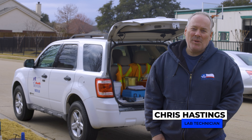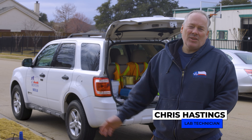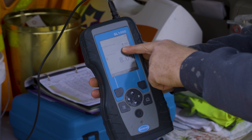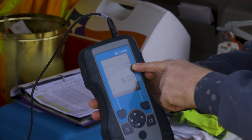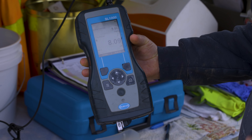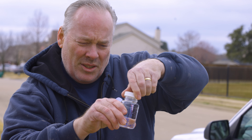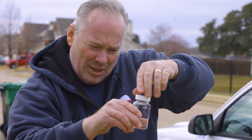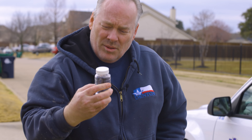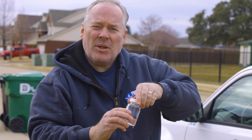I'm taking a chlorine reading and doing a pH test — this just tells us the health of the system. This is our total chlorine: it's 3.96, and we have a pH of 8.09. That's a really good drinking water sample. I'll test this overnight and in the morning we'll have results, and as long as we don't grow bacteria, we know the water's good.